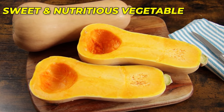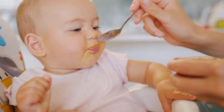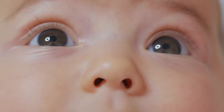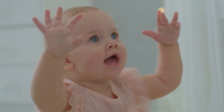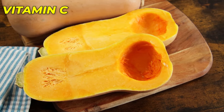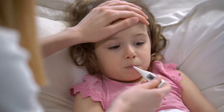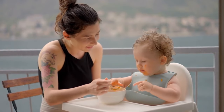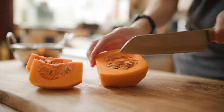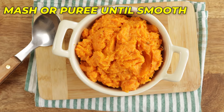Number 3: Butternut Squash – A Sweet and Nutritious Vegetable. Butternut squash is a delicious and nutrient-rich vegetable that can be easily incorporated into your baby's diet. It's packed with vitamin A, which plays a crucial role in promoting healthy vision and supporting the development of good eyesight. Additionally, butternut squash is rich in vitamin C, a vital nutrient that boosts the immune system, helping your baby fend off illnesses and infections. To prepare, cut in half lengthwise, remove the seeds, and roast or steam until tender. Scoop out the flesh and mash or puree to a smooth consistency.